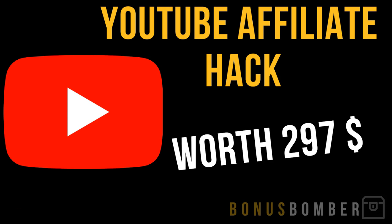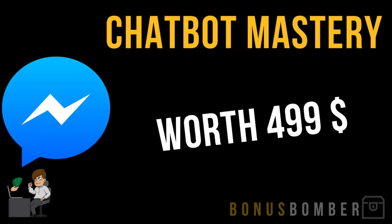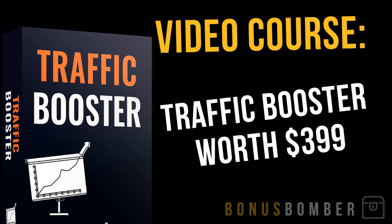My YouTube affiliate tag is one of my main strategies, where I basically show you how I use the second biggest search engine, YouTube, for affiliate marketing. You will also get my chatbot mastery.